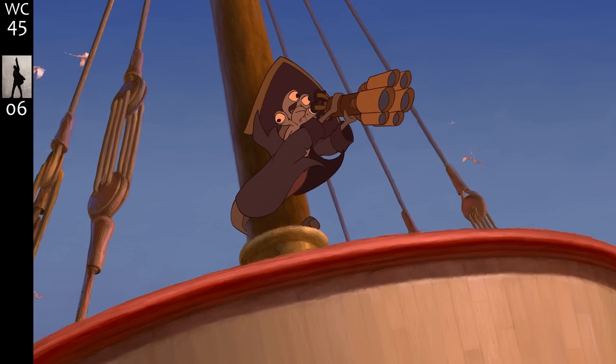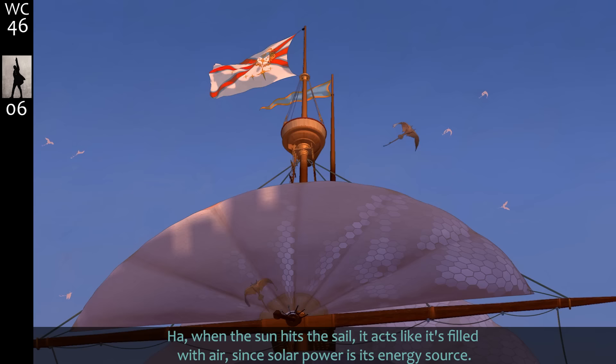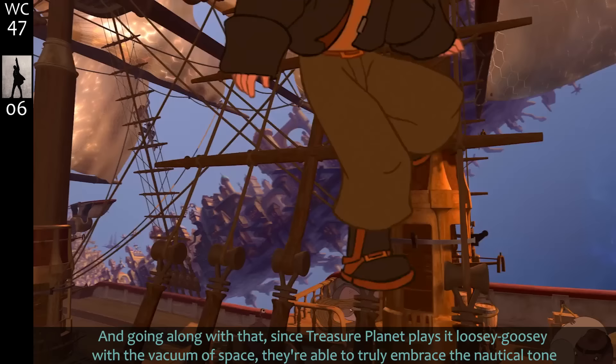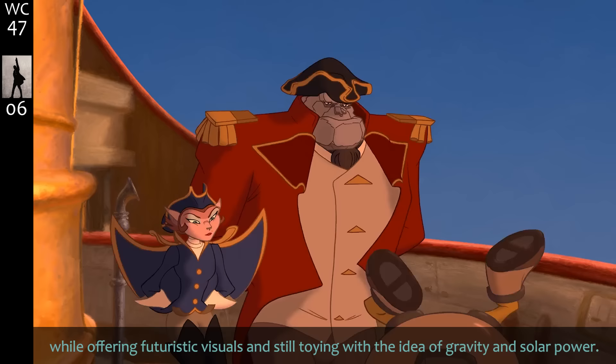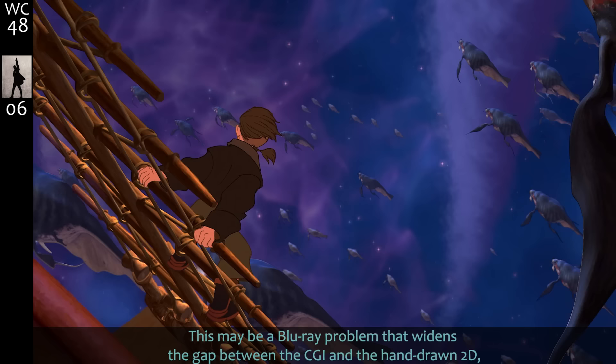Particular alien species are better suited to particular jobs — lots of eyes, look-out guy. When the sun hits the sail it acts like it's filled with air since solar power is its energy source. Since Treasure Planet plays it loosey-goosey with the vacuum of space, they're able to truly embrace the nautical tone while offering futuristic visuals and still toying with the idea of gravity and solar power.